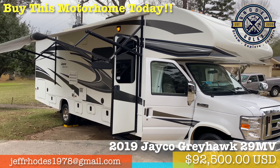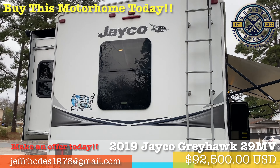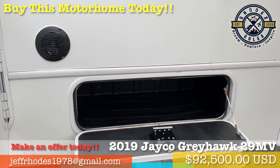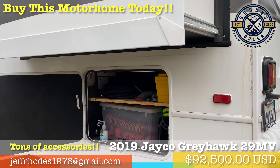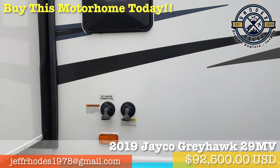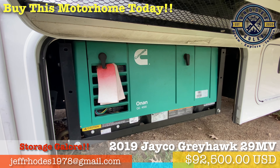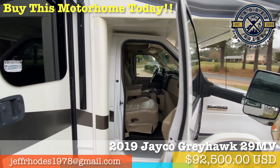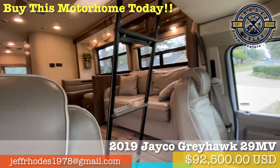Our 2019 Jayco Greyhawk 29MV has taken us on over 25,000 miles worth of adventures throughout the United States. With plenty of outside storage space, we were able to pack up and head out for a three-month, 9,000-mile adventure to over 35 national parks and dozens of other sites in the western United States. We were also able to take off on a three-week excursion all the way to Key West, Florida, add in a six-week jaunt through Tennessee, Kentucky, and Michigan, a three-week trip to Arizona, and several other local weekender trips. This rig has brought our family to some of the most memorable destinations of our lives.